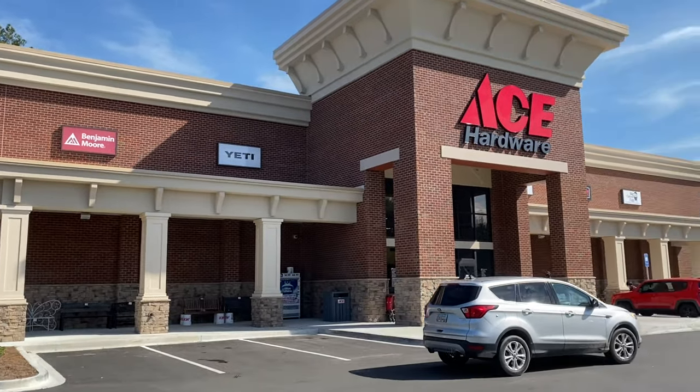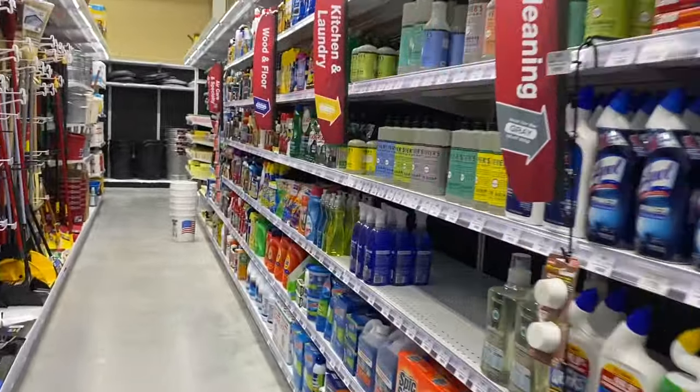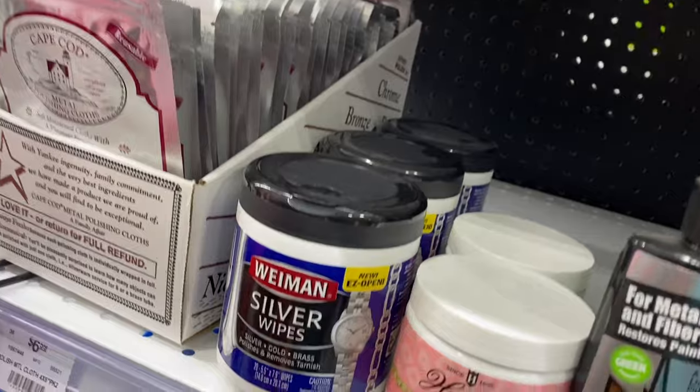Stop number four is this Ace Hardware. Looks like a new store. These have been very popular.